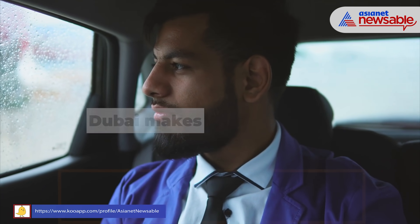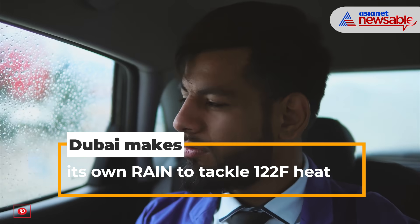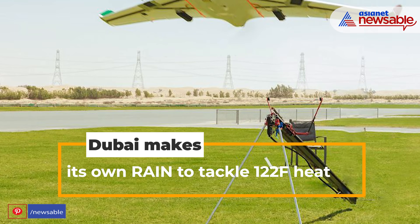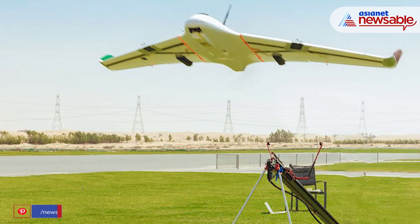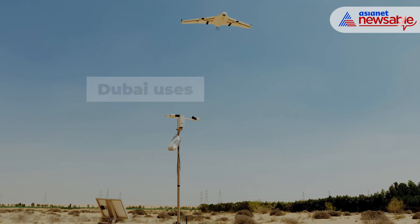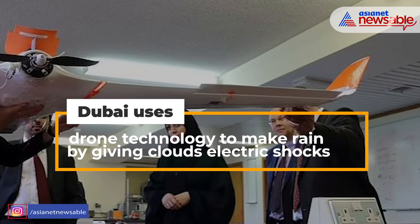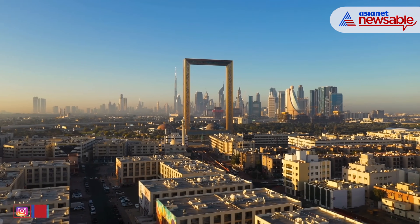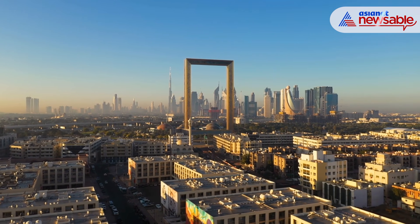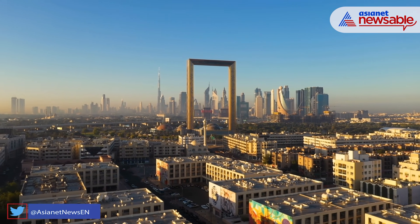The United Arab Emirates is creating its own rain using drones that fly into clouds and unleash electrical charges to beat the sweltering 122 degree Fahrenheit — that is 50 degree Celsius — heat. The rain is formed using drone technology that gives clouds an electric shock to cajole them into clumping together and producing precipitation. The UAE is one of the most parched countries on Earth, and it hopes the technique could help to increase its meagre annual rainfall.